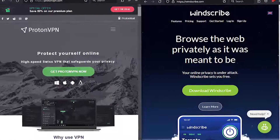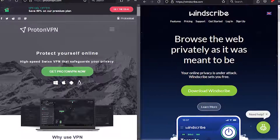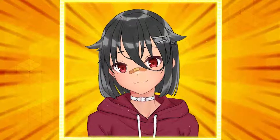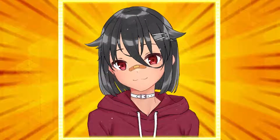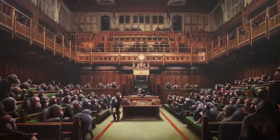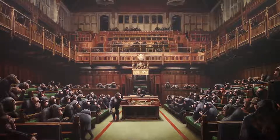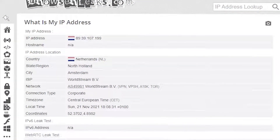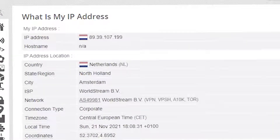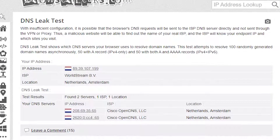I tried many free VPNs and the only two that worked for me are ProtonVPN and Windscribe. ProtonVPN is open source but Windscribe is not, so I recommend using Proton. Do your own research and decide which VPN you want to use — we're only watching hentai and not entering any personal information to the VPN server. Download the VPN and connect to it. Now test your VPN connection, WebRTC leak, and DNS server by visiting BrowserLeaks.com. As you can see, that's not my IP address, there are no WebRTC leaks, and my DNS requests are not going through my ISP's DNS server.